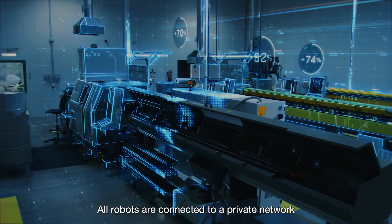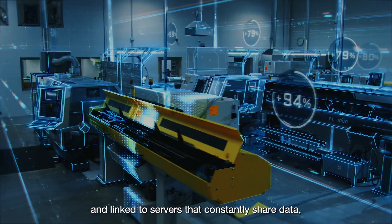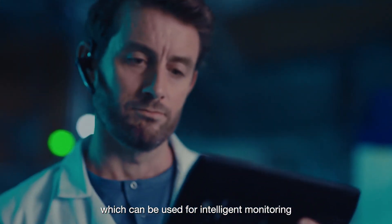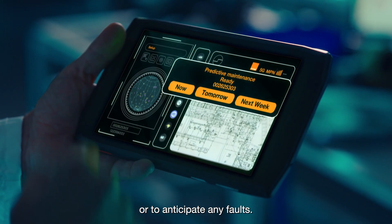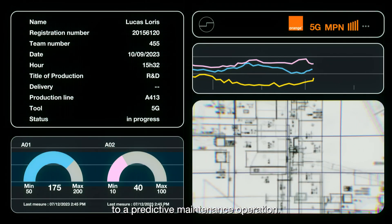All robots are connected to a private network and linked to servers that constantly share data, which can be used for intelligent monitoring or to anticipate any faults. A notification alerts him to a predictive maintenance operation.